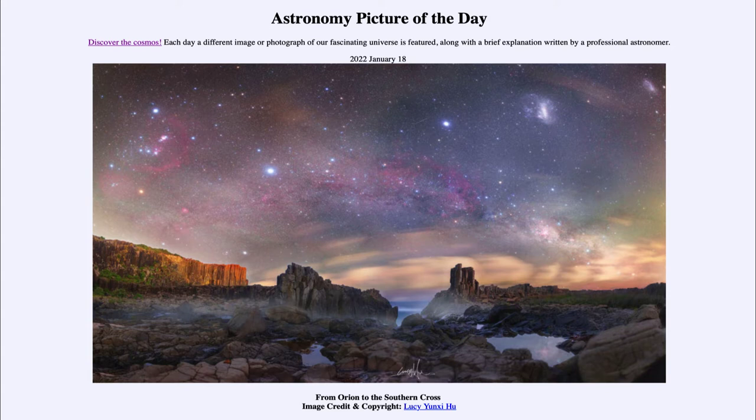It is titled 'From Orion to the Southern Cross.' This is an image of the sky taken from Australia, looking across a large portion of the sky, starting with Orion on the left-hand side and ending up with Crux, the Southern Cross, on the right-hand side. To help identify these, they are labeled for you.